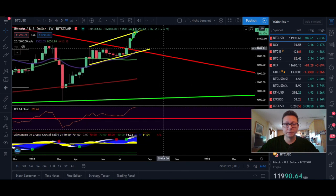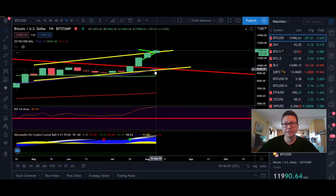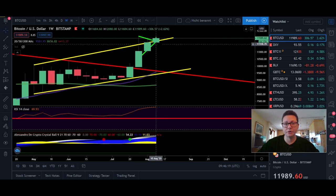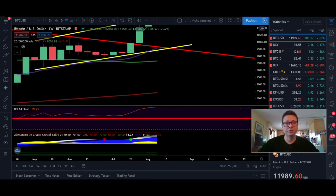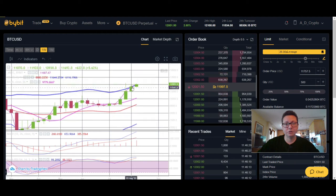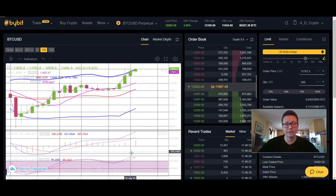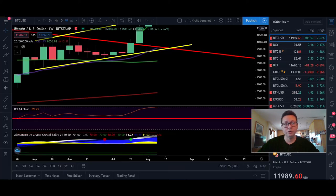Looking at the weekly time frame on the Bitstamp chart, we are still far away from our moving averages. The 20-week moving average is at $9,700, which also lines up with our previous resistance as new support in case of a major correction. We are very overbought on the weekly. On the weekly Bollinger Band, we are still overshooting to the upside, so retracement back down to the middle around $9,400 is still in the cards. The weekly stochastic is also getting overbought.